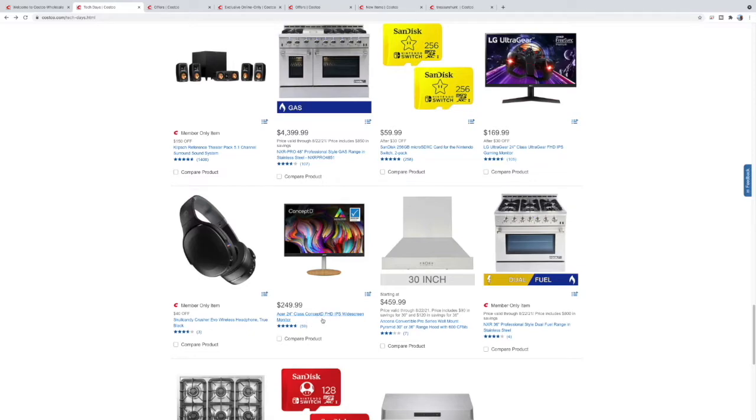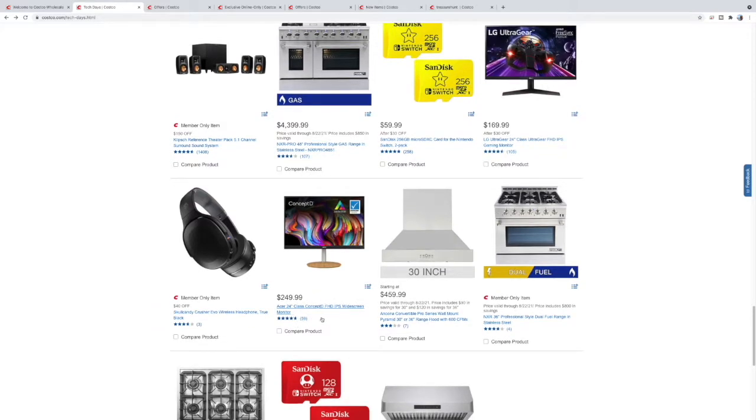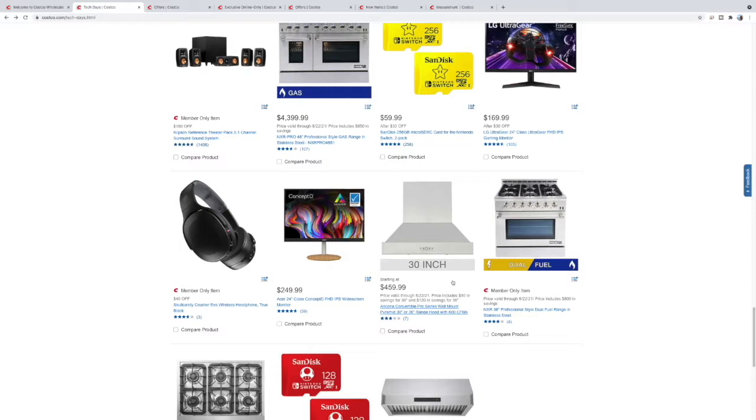Skullcandy Crusher Evo wireless headphones — $40 off, not too bad. 24-inch Acer Concept Full HD IPS widescreen monitor for $249. Here's another kitchen appliance — this is the vent hood, $459 for this 30-inch — looks to be a nice little unit.